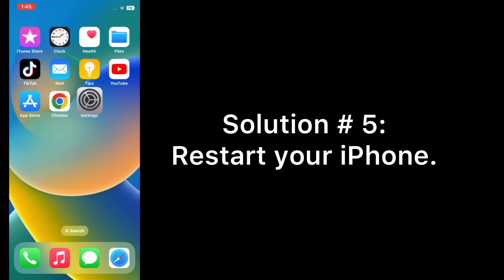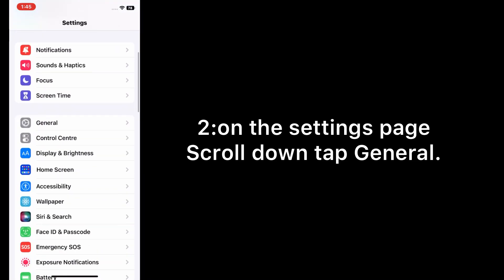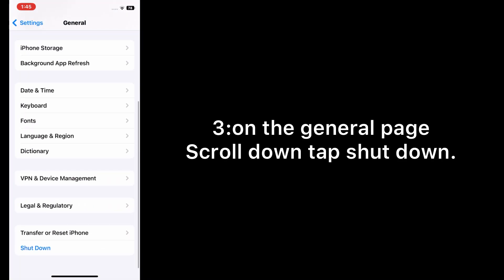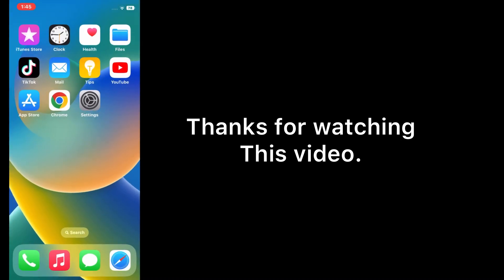Solution five: restart your iPhone. Open the Settings app on your iPhone. On the Settings page, scroll down and tap General. On the General page, scroll down and tap Shut Down. Slide to power off and turn off your device, then wait a few seconds and turn it back on. Enter your phone passcode. Thanks for watching this video.